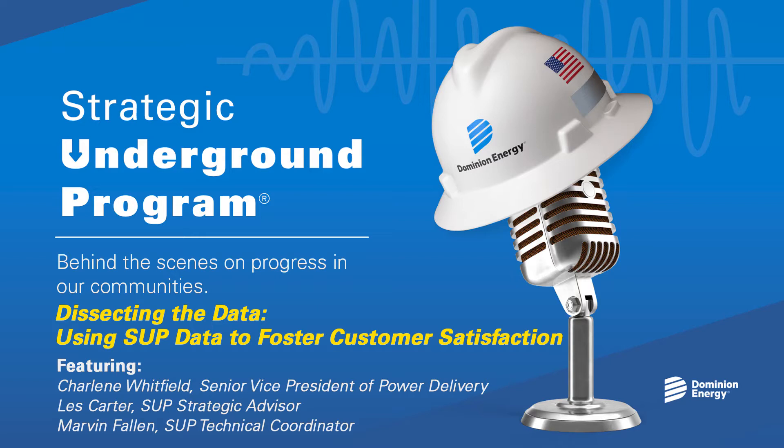Joining me to tackle that are Senior Vice President of Power Delivery, Charlene Whitfield; SUP Strategic Advisor, Les Carter; and SUP Technical Coordinator, Marvin Fallin. Thank you all for being with me today. Les, I'm going to go ahead and start with you. How does the SUP team determine which lines to underground — what criteria do you use to determine which lines make the cut?